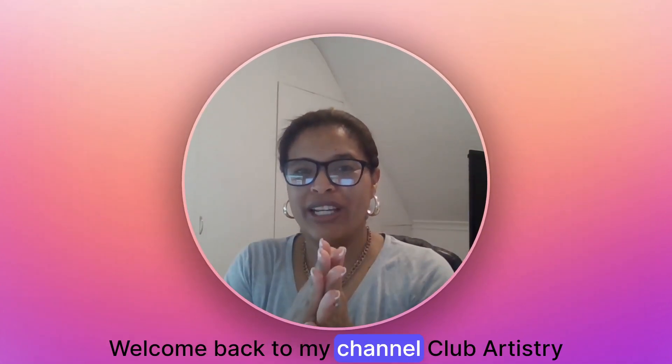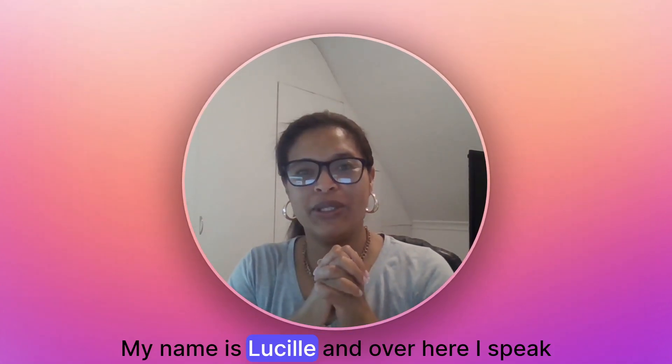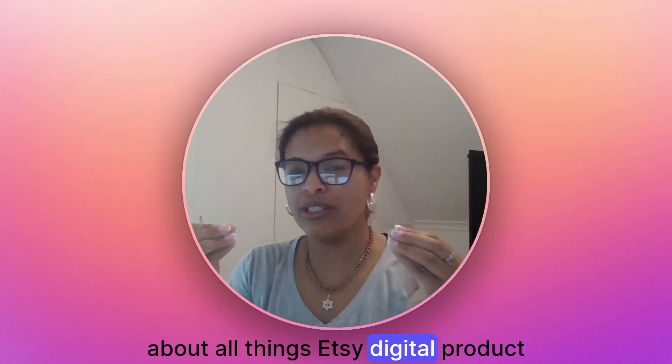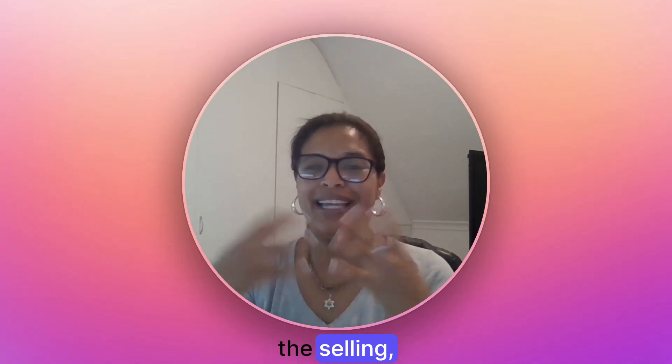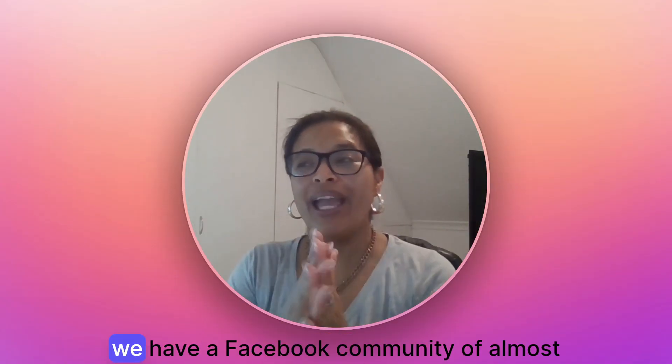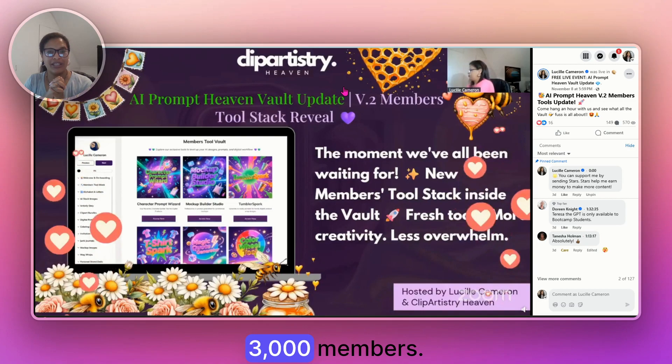Hey guys, welcome back to my channel Club Artistry Heaven. My name is Lucille and over here I speak about all things Etsy, digital products, designing, the selling, the processes, the tools that go into it — and we have a Facebook community of almost 3,000 members.